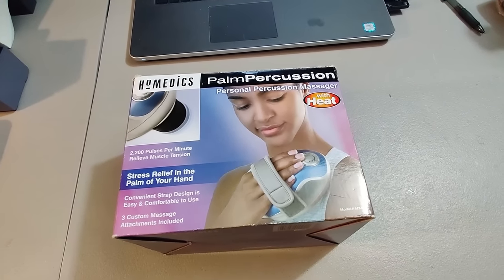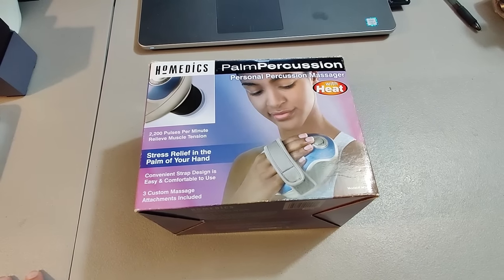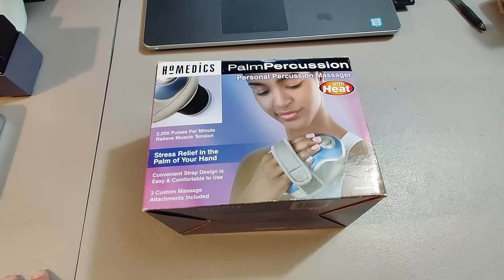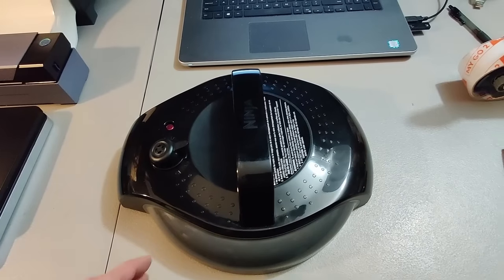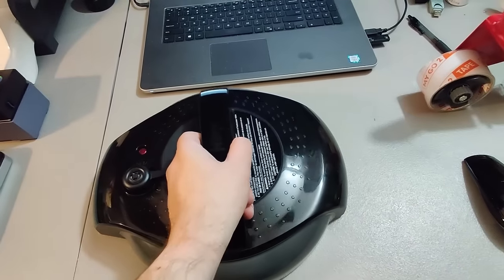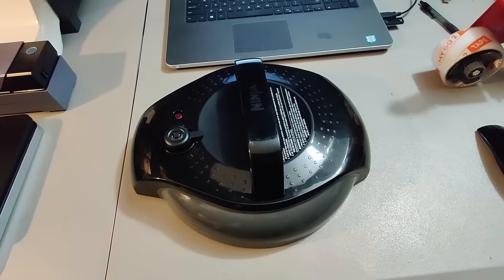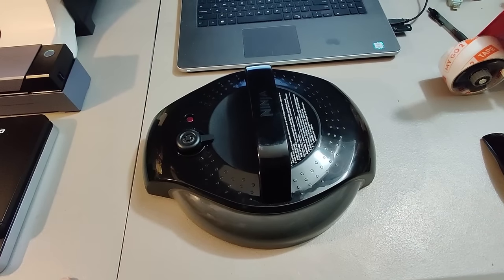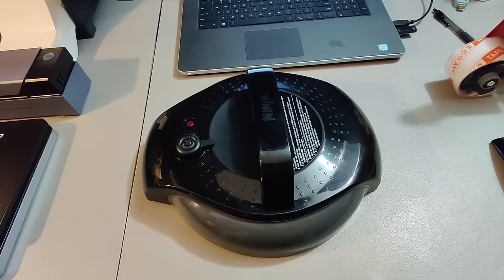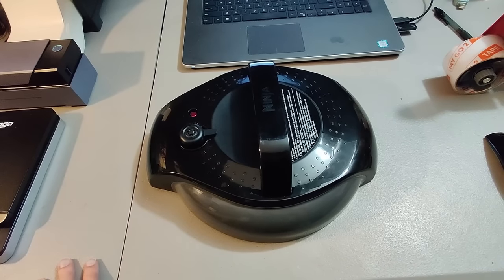Sold one of these HoMedics palm massagers for $38 plus shipping, total of $53.08 — took a couple months to sell. Here's a Ninja Foodi pressure cooker lid. I got a Ninja Foodi at Goodwill for $20 and decided to part it out because there was more money in doing that. I'm already in the profit selling various parts, and I sold this lid for $45 plus shipping — took about three months to sell.